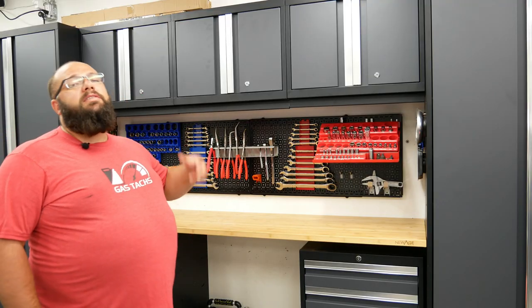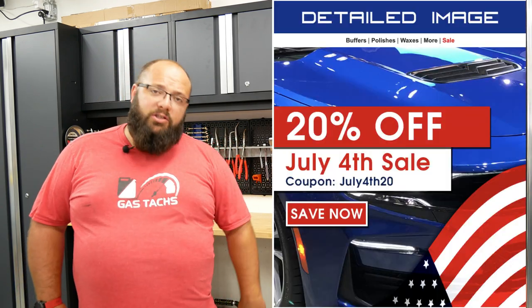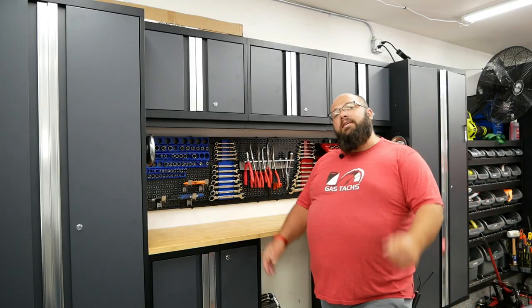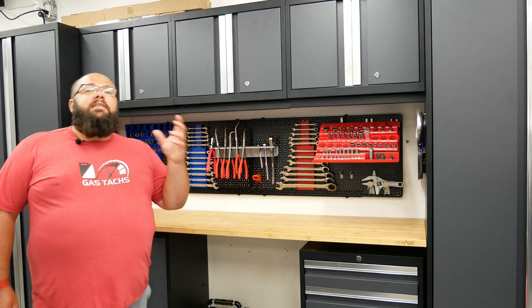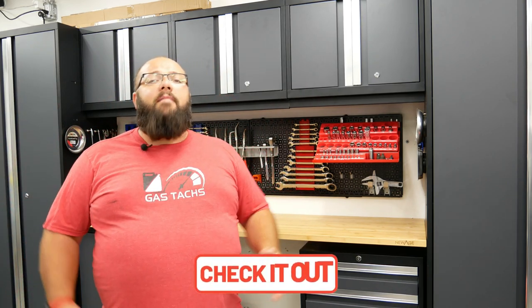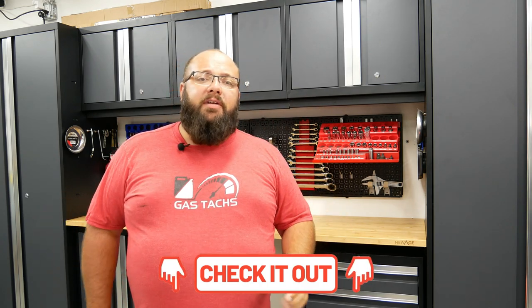If you're looking for some detailing and car cleaning products, be sure to check out DetailImage.com because they're running 20% off site-wide on all of their products. And last on the list, but certainly not least, is AdamsPolishes.com — all chemicals and towels are 20% off and 15% off all other accessories they sell. These are some of the deals I wanted to bring to your attention. If you go to Gastax.com, I've got a bunch more deals — just head on over, link below, and you'll see a bunch more different deals ranging from all sorts of different products.